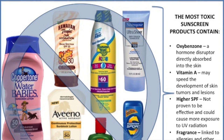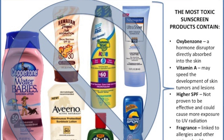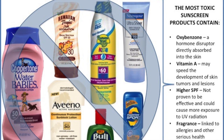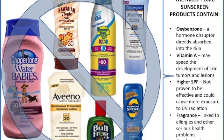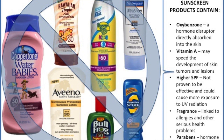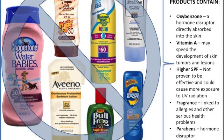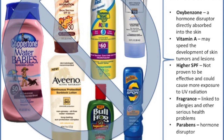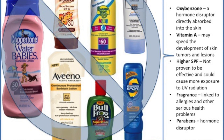Look out for popular conventional brands. This includes Aveeno, Banana Boat, Coppertone Sport, Coppertone Water Babies, Bullfrog, Neutrogena, store brands such as CVS, Rite Aid, or Walgreens, Hawaiian Tropic, and many other brands that are rated the worst in terms of safety in the Environmental Working Group's sunscreen guide.